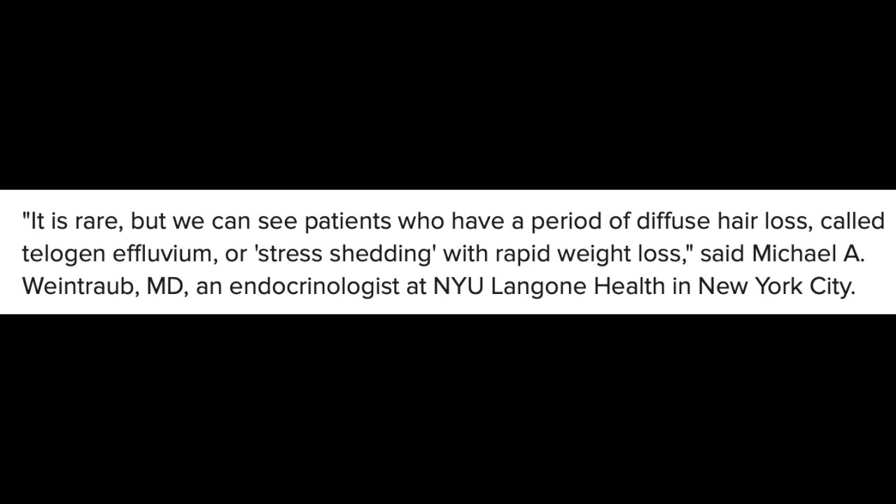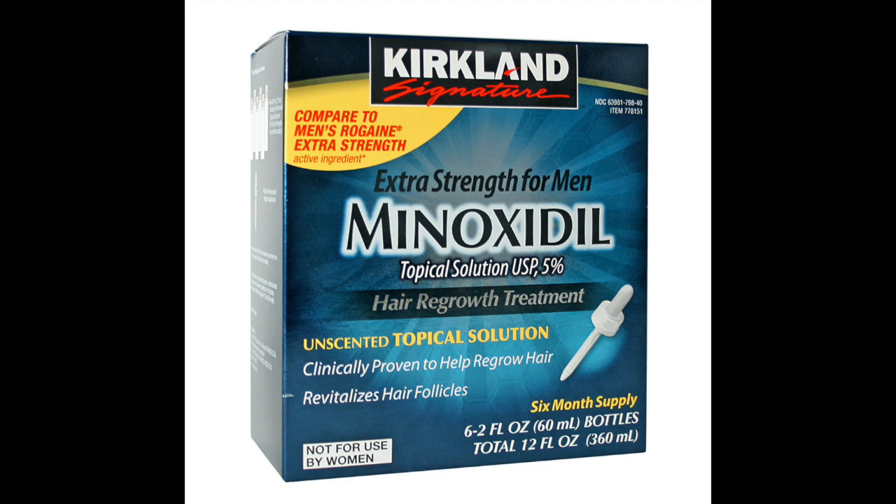Here's how one endocrinologist put it: "It is rare, but we could see patients who have a period of diffuse hair loss called telogen effluvium or stress shedding with rapid weight loss." So we don't have good research on what causes hair loss with these drugs, but it seems likely that what we're dealing with here is some telogen effluvium documented to occur with rapid weight loss, as well as maybe some nutritional deficiencies. It seems more likely this is an indirect effect of the drugs, and this is a problem that corrects itself over time, with or without using a growth stimulant like topical minoxidil, even though topical minoxidil can probably help accelerate healing.